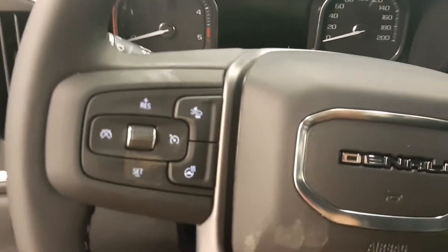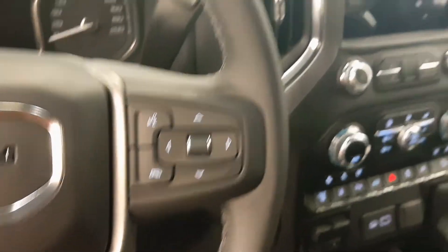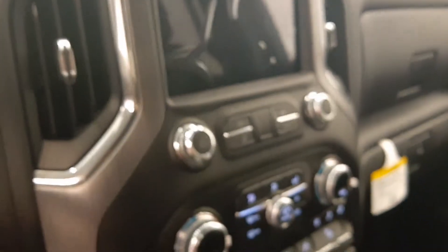Heads-up display, electronic park brake, tilt and telescopic steering wheel, cruise control, forward collision detection and heated steering wheel, hands-free communication and audio controls, OnStar, sunroof controls, garage door opener, AM FM radio with auxiliary, dual zone climate control with AC.